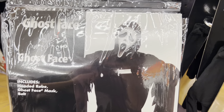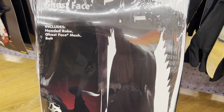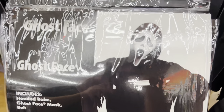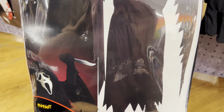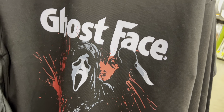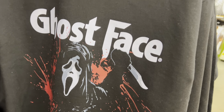Here we have the whole setup in one package — includes the robe, the mask, and the belt. It doesn't come with the knife, but this is adult size and it's $29.99 for the whole setup. They also have a few different sweatshirts if you don't want to wear the whole costume. This one says ghost face and just has like blood splatter and stuff like that — it's a hoodie with a little knife.